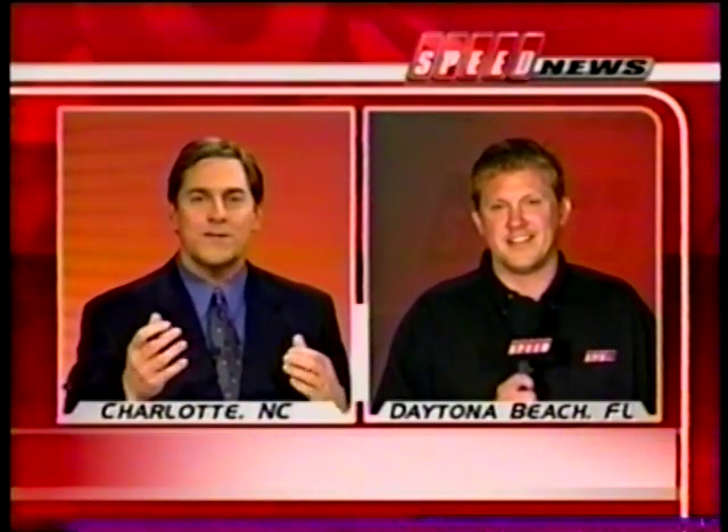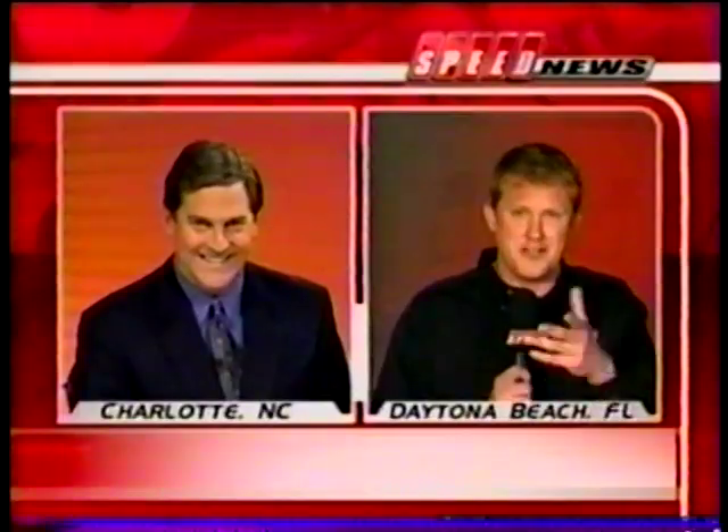We learned today David Stremme will not be in that number one car this year for James Finch. David will have an announcement in the next couple of weeks about what he's doing this season. We know if anybody preaches teamwork in Nextel Cup Racing, it's the Hendrick bunch. Garage C was filled with Hendrick employees today — Jeff Gordon, Jimmy Johnson, Terry Labonte, and rookie Brian Vickers — along with a massive amount of engineers. Larry McReynolds told me the number of engineers they have here is more than he brought total people for a two-car test in years past.